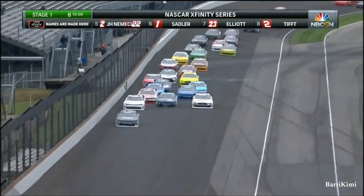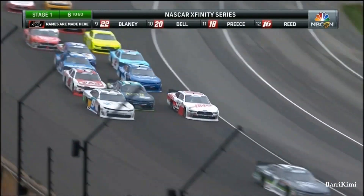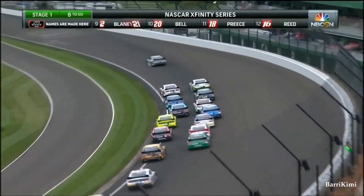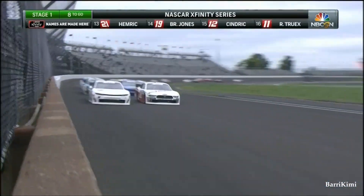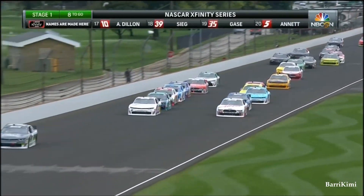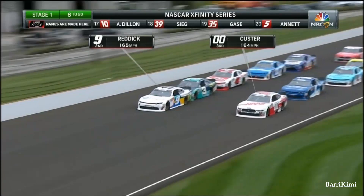Tight squeeze for second — it's Tyler Reddick flying around the outside of Ty Dillard. Now Custer will score to the inside as well. Side by side for second, that allows Justin Allgaier and the seven to get away. As you see them blocking and moving around, jockeying for position, Justin Allgaier gets away.